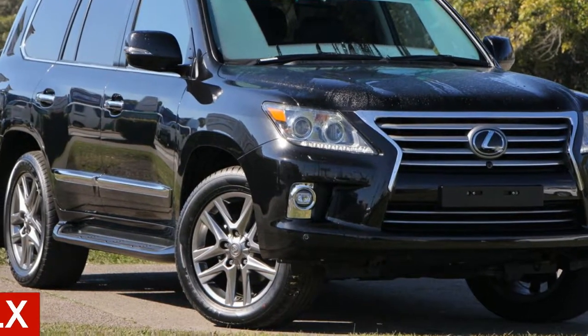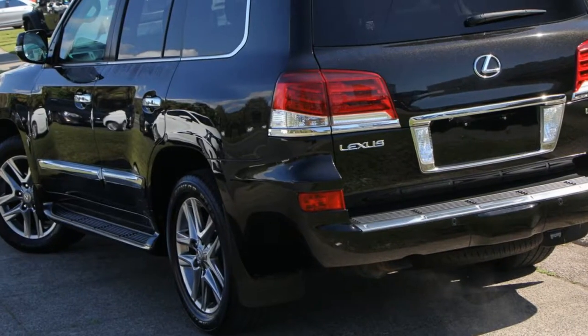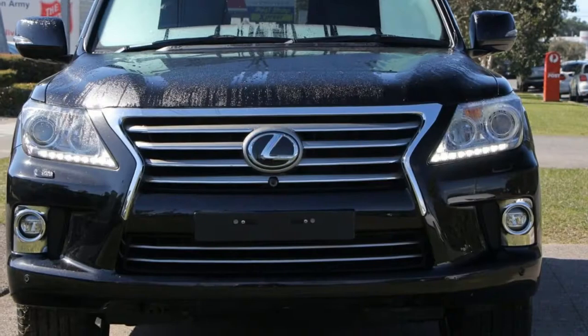You'll simply love this 2015 Lexus. This has a reliable 5.7 litre engine and a smooth shifting automatic transmission.